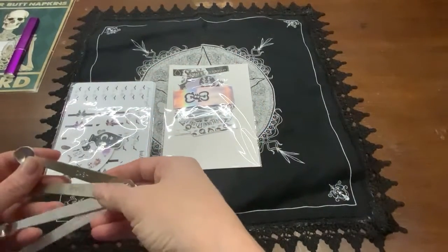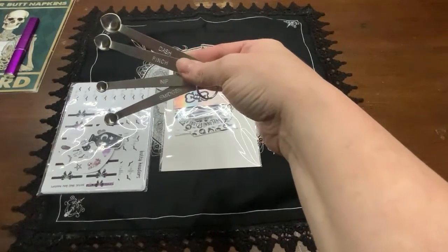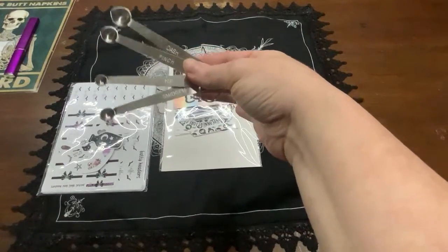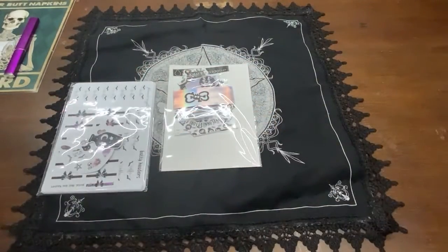If you've never known what a dash or a pinch or a smidgen is, then that is how these work. I'm sorry, the cat is under the table shaking.